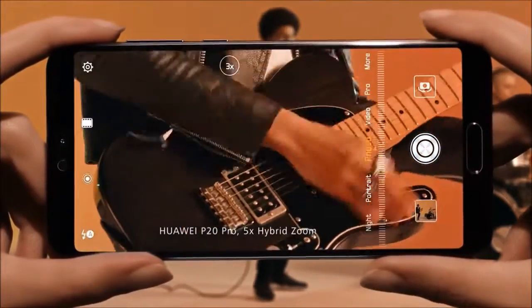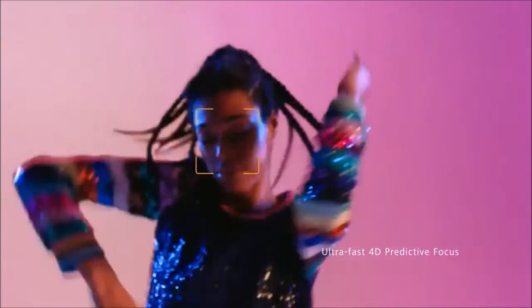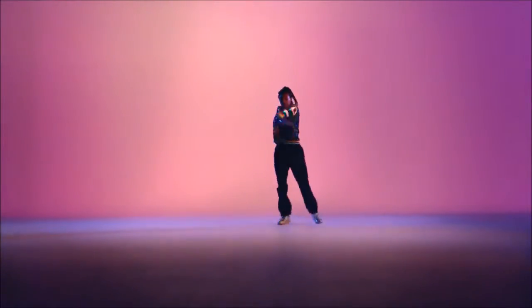Now you can zoom closer than ever before. With the power of AI, nothing moves too fast to stay in focus — even her.